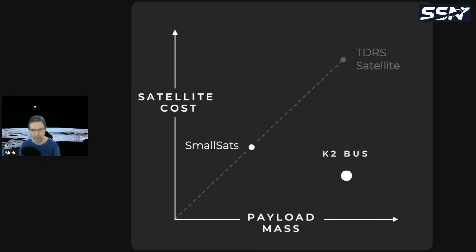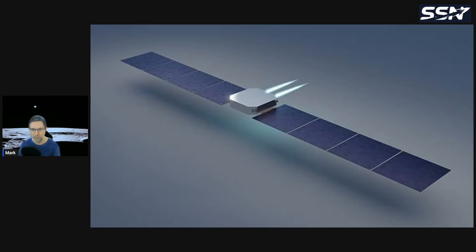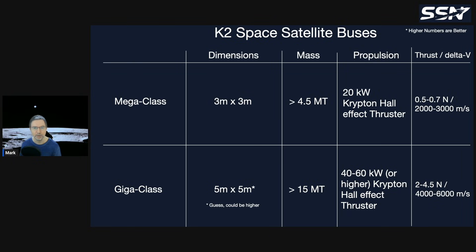This is a render of what the K2 satellite bus looks like — a large bus with solar panels and ion thrusters at the back. They're building two classes: the Mega class, launching next year, and the Giga class, which requires super-heavy lift. The Mega class is three meters by three meters, weighing over four and a half tons, using 20-kilowatt krypton hall-effect thrusters.